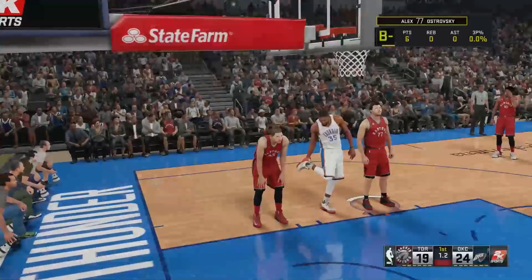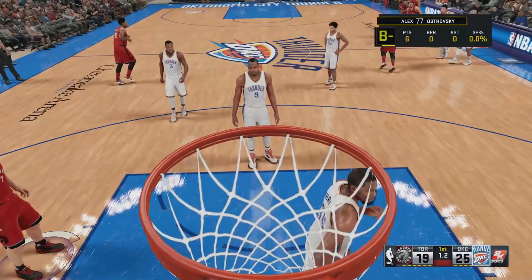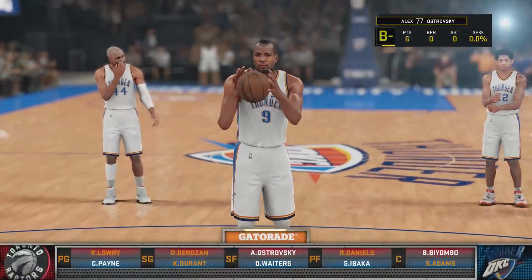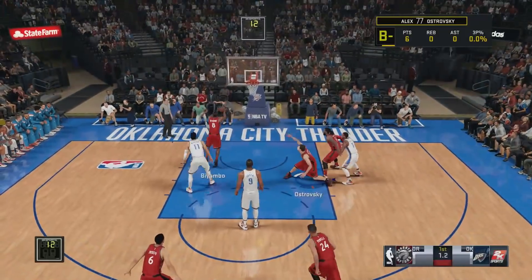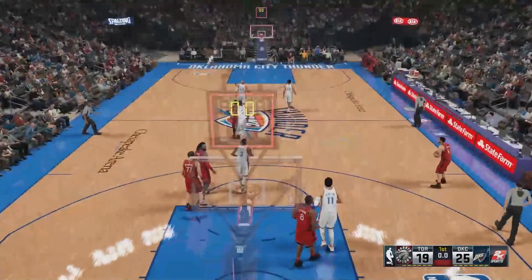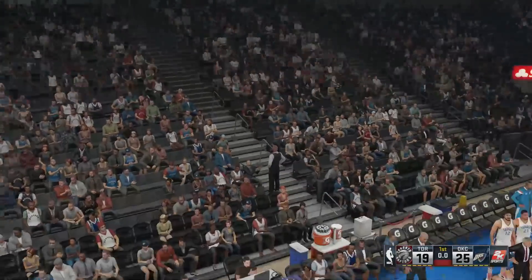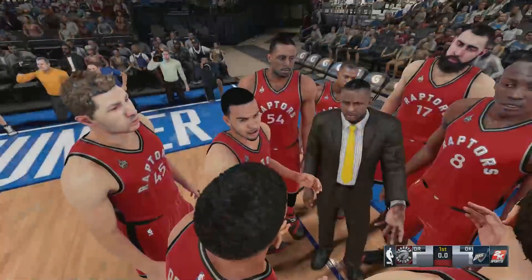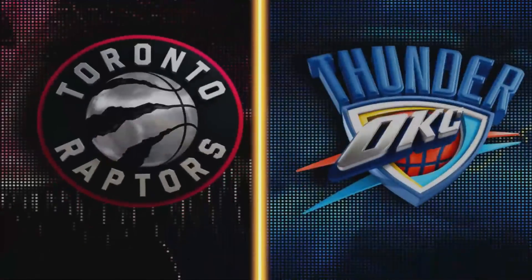Oklahoma City shooting their first free throws of this game. Their numbers from the line last season were good, just not great — about 77% as a team. Hits one, then misses the second attempt from the free throw line. A free-flowing first quarter, great scoring through one. Thunder lead by six, and we'll be back shortly for the start of the second quarter.